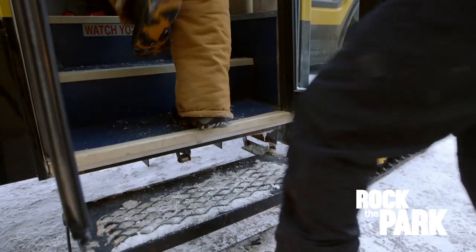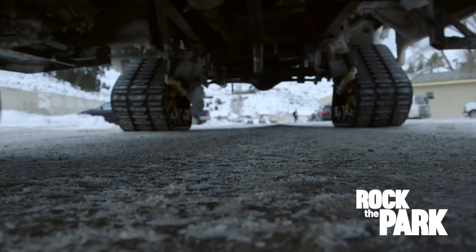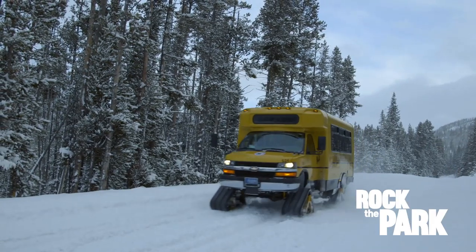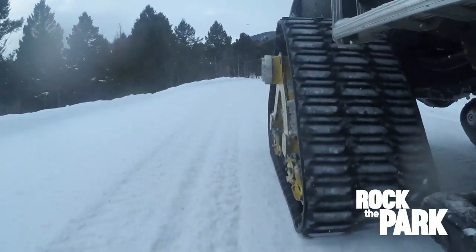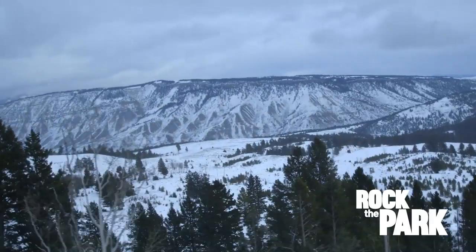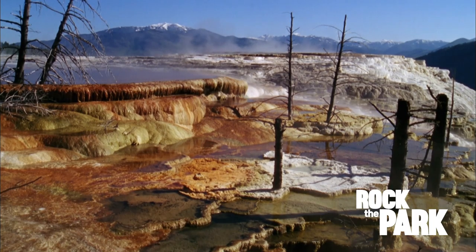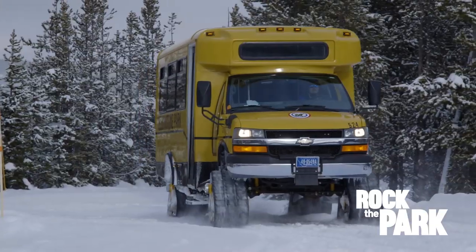Look at this beast. These snow coaches are heavy duty — like a bus but with tracks like a snowmobile, so they can plow through snow. Most of the major sites like Old Faithful and Mammoth Hot Springs are open year-round and accessible by snow coach.